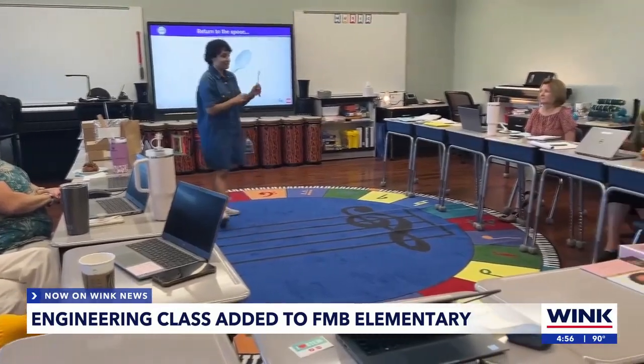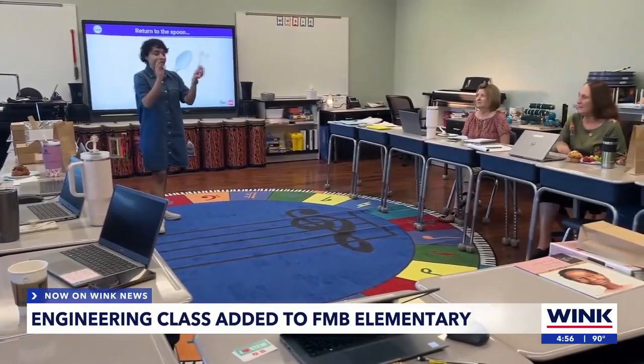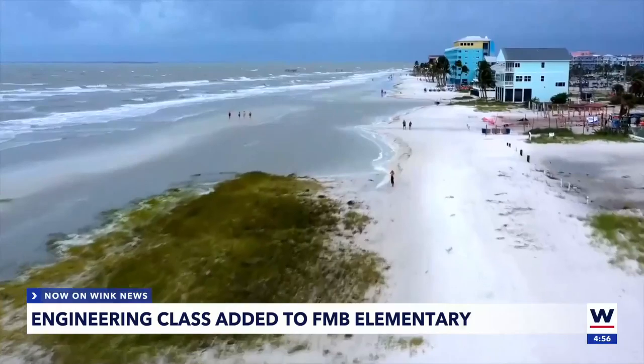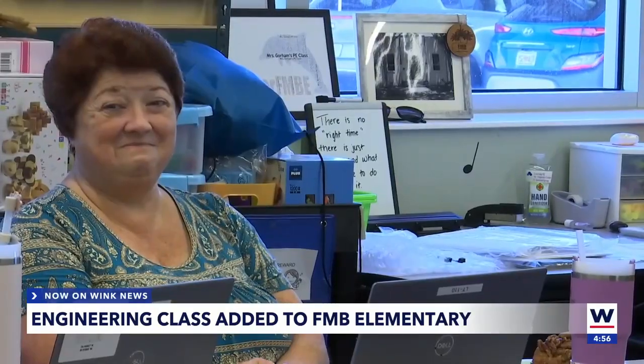Engineering is elementary could be the key. It's part of a bigger water-wise environmental program partnering with FGCU and the Mound House to give students real-life environmental experiences. Joy Rockwell is all for it: "Using all of this engineering stuff really gets to the kids and gets them involved."